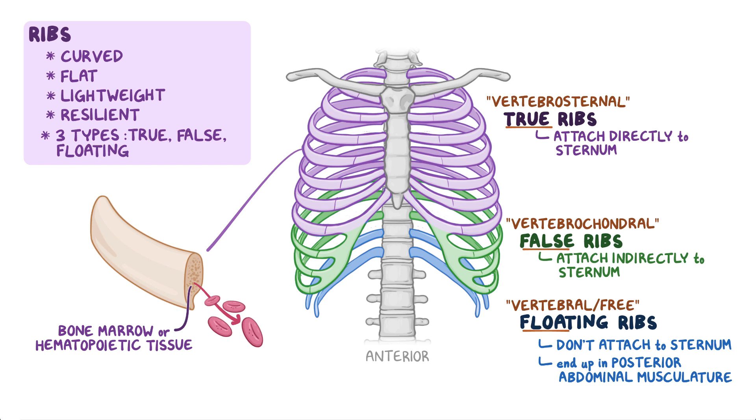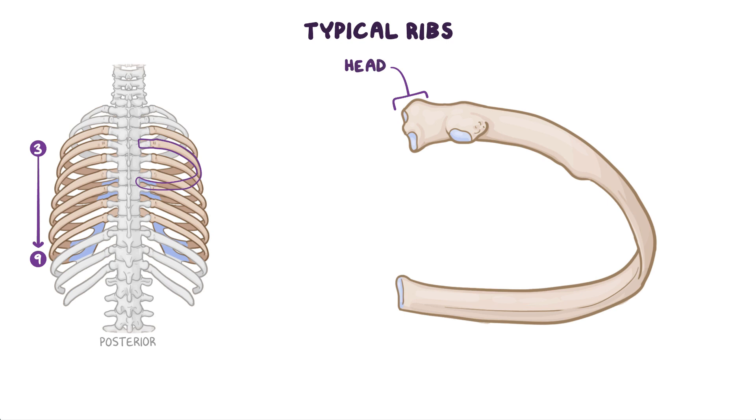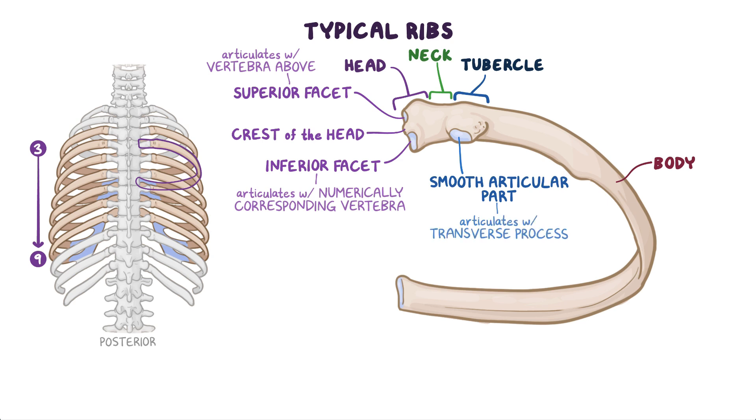Ribs can further be classified as either typical or atypical. Typical ribs are the 3rd through the 9th pair and have the following components: head, neck, tubercle, and body. On the posterior view, the head of a typical rib is wedge-shaped and has two facets, superior and inferior, separated by the crest of the head. The inferior facet articulates with the numerically corresponding vertebra and the superior facet articulates with the vertebra above it. The neck connects the head with the body at the level of the tubercle. The tubercle, located at the junction of the neck and body, has a smooth articular part that connects with the corresponding transverse process of the vertebra and a rough non-articular part where the costotransverse ligament attaches.